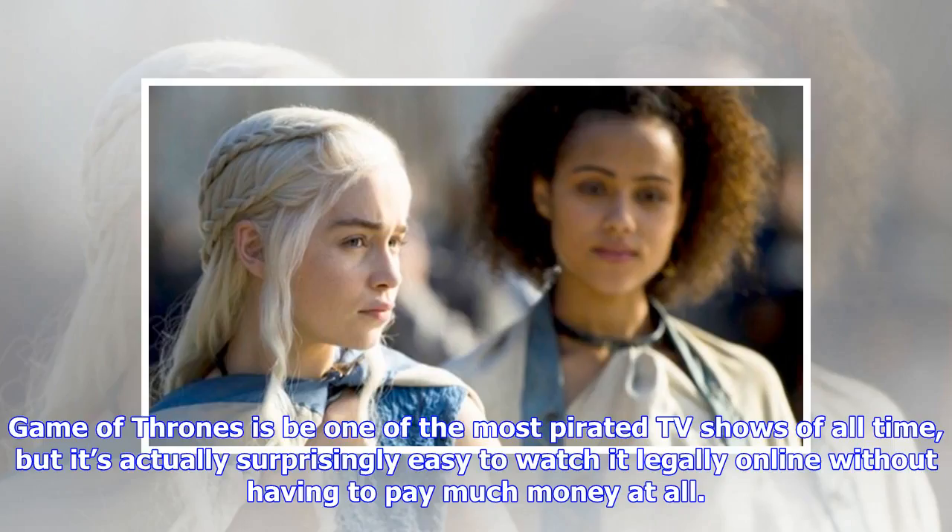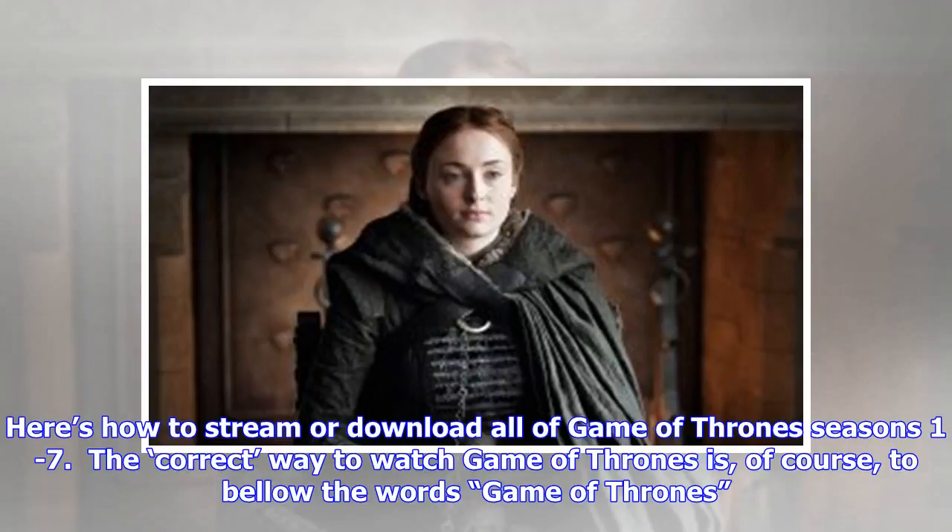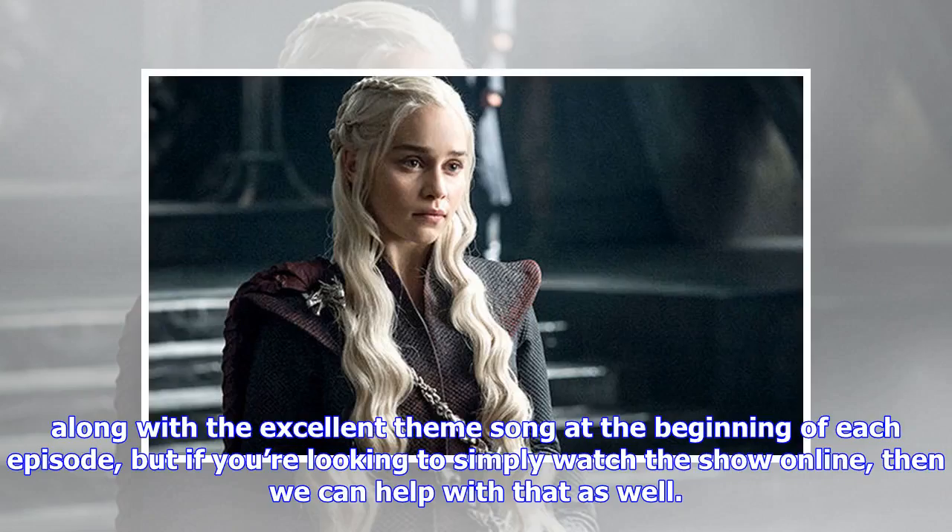Game of Thrones is one of the most pirated TV shows of all time, but it's actually surprisingly easy to watch it legally online without having to pay much money at all. Here's how to stream or download all of Game of Thrones seasons 1 to 7. The correct way to watch Game of Thrones is of course to bellow the words 'Game of Thrones' along with the excellent theme song at the beginning of each episode, but if you're looking to simply watch the show online, then we can help with that as well.